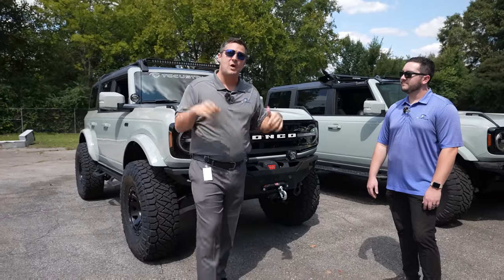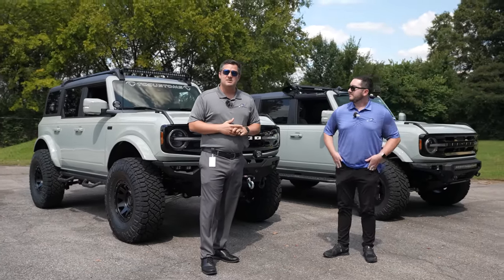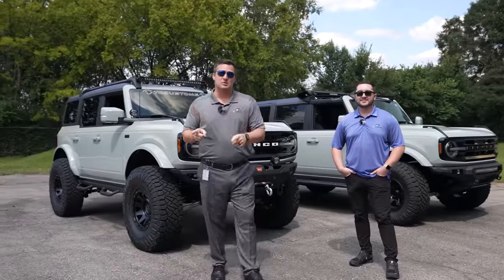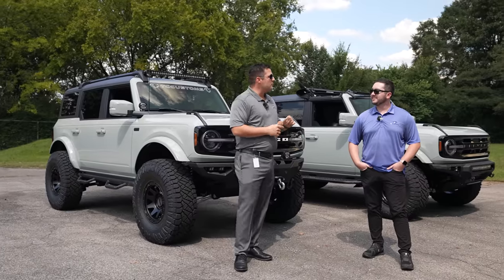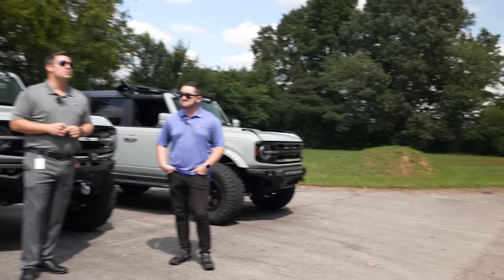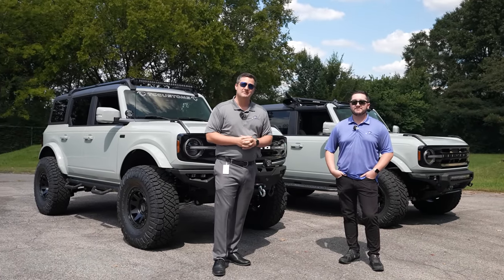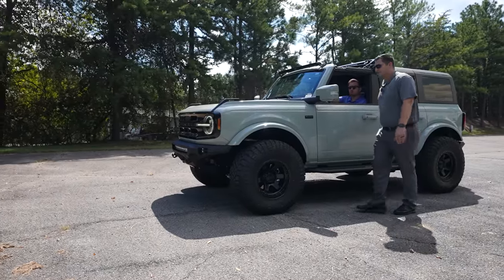There's actually a third option to consider — the Bronco right behind me. Obviously I'm a little biased. If you're new to our channel, that's my personal 2021 Ford Bronco Badlands. As a bonus round, we've got a little mound over here, and I'm curious to see what kind of suspension flex we can get out of each one of them. At the end of the day, it's a Bronco — you should off-road it. Let's see the articulation.